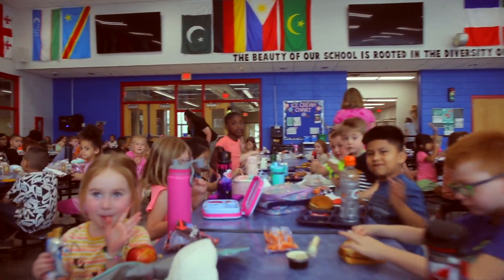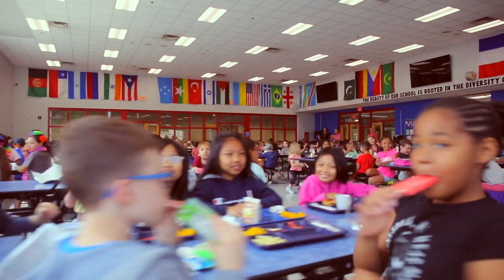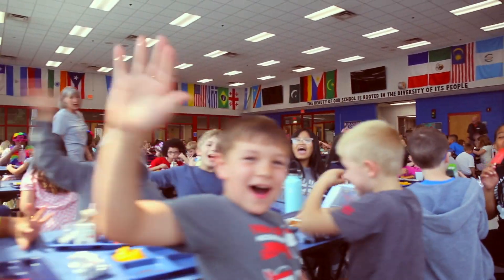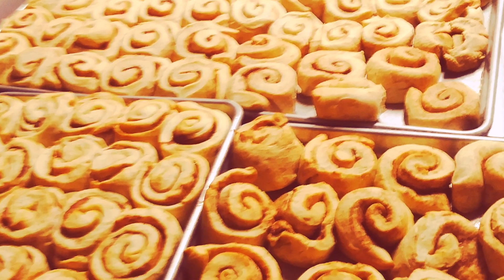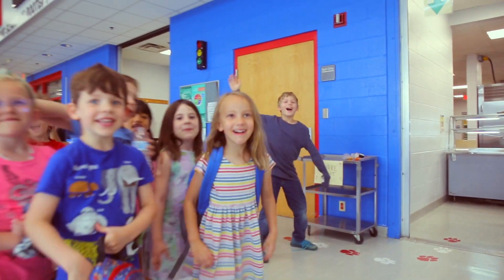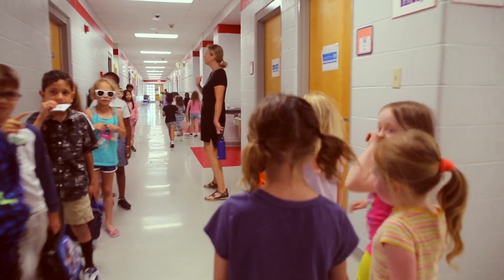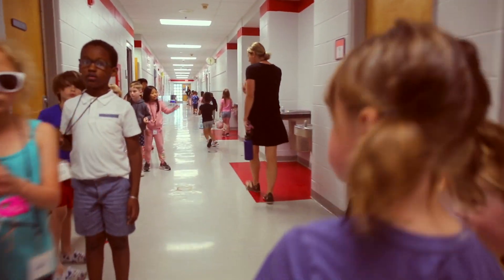We want our meals to be the highlight of the day for students, something they look forward to eating. We are proud our students get a little excited and loud sometimes over our homemade cinnamon rolls. Lunchroom volume gets even louder on popular chicken tender Wednesdays. We take that as a compliment and feel comfort knowing we are sending them back to their classes full and ready to learn.